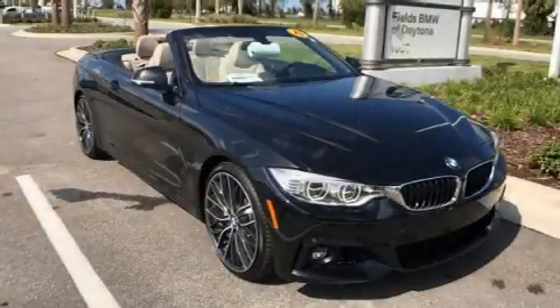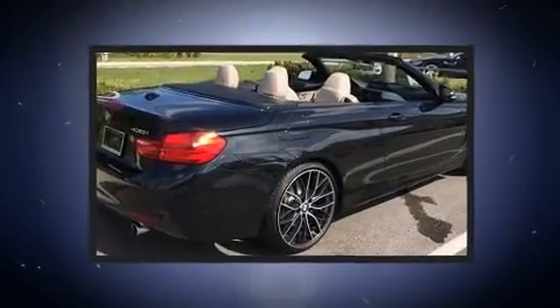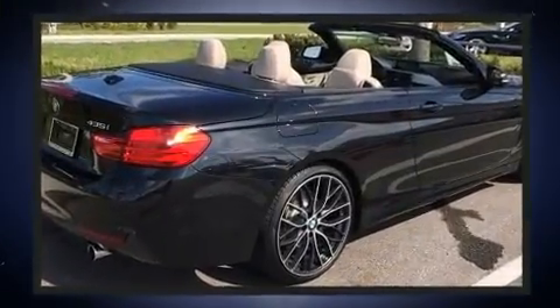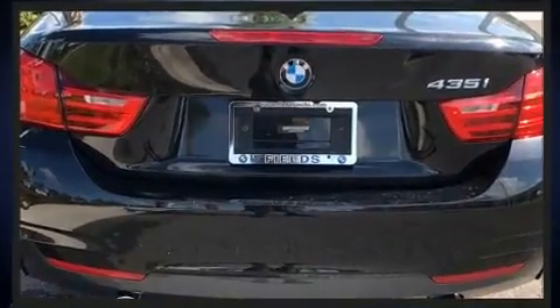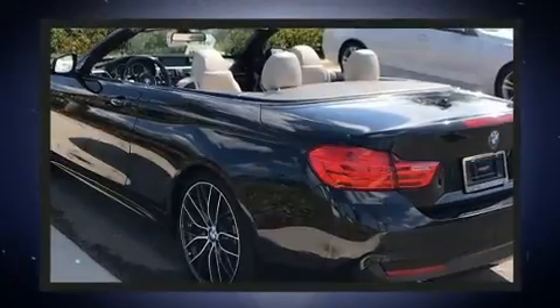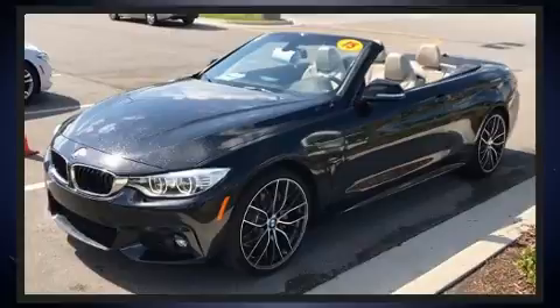Get excited about the 2015 BMW 435i. This two-door, four-passenger convertible still has fewer than 30,000 miles. BMW made sure to keep road handling and sportiness at the top of its priority list. It features an automatic transmission, rear-wheel drive, and a 3.0-liter, six-cylinder engine.